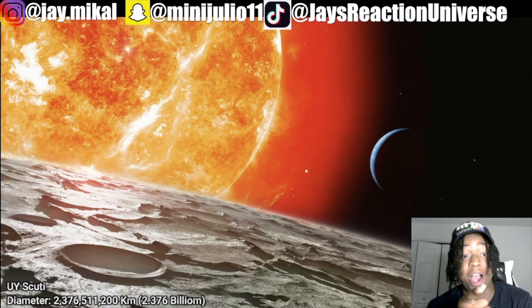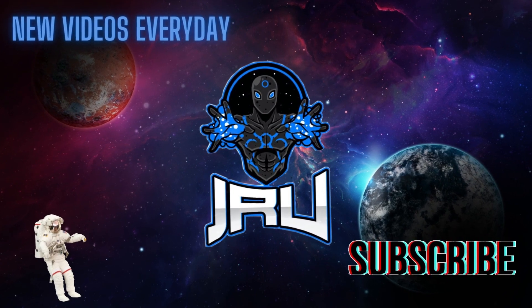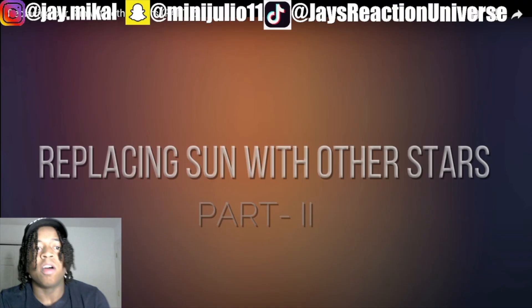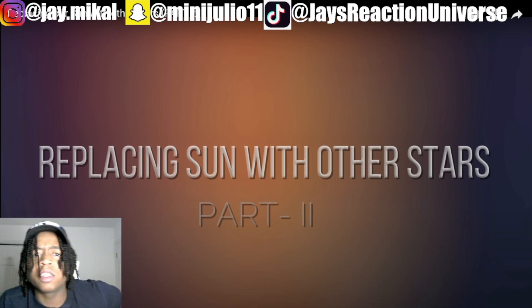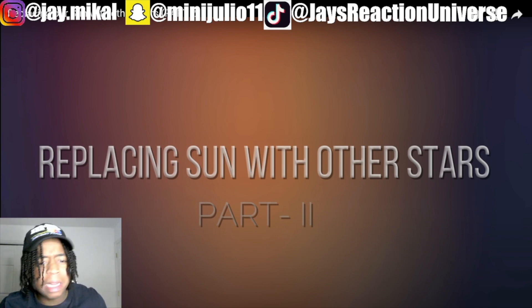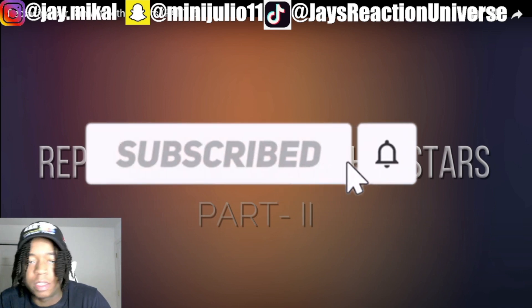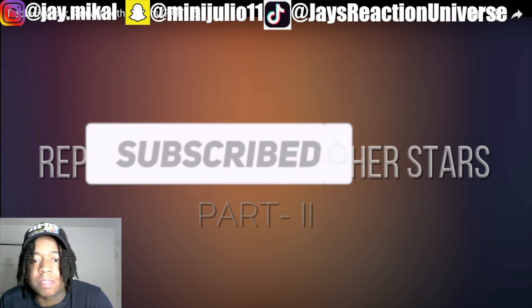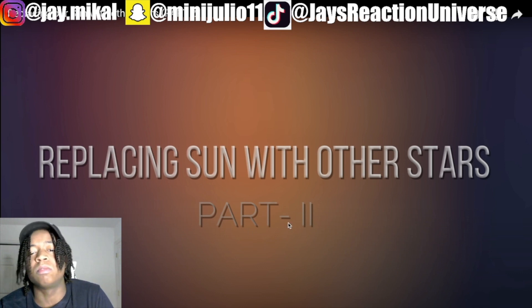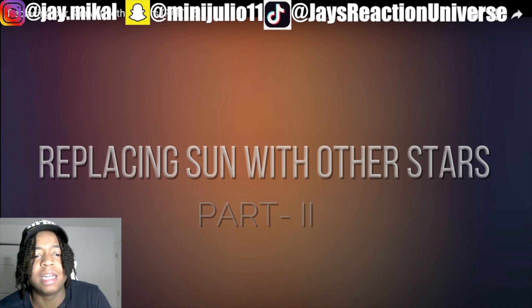Welcome back! We're replacing our Sun with other stars — this is part of our science reaction playlist. If you're new, go check it out. This is part two; I didn't watch part one. If we like this, we can watch part one together. If you want to recommend a science video, drop it in the comments or on the IG.